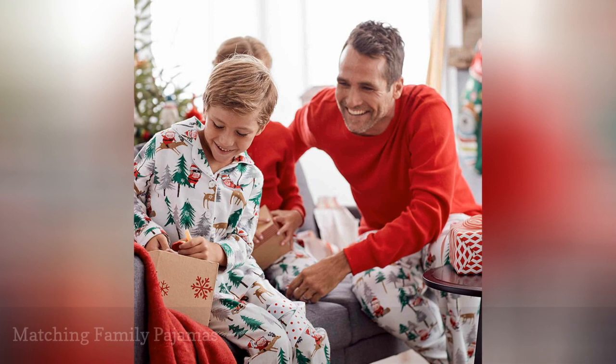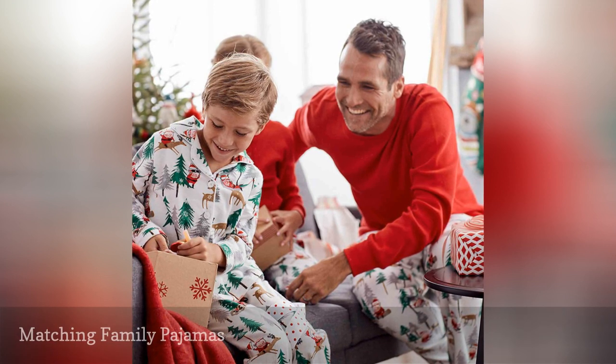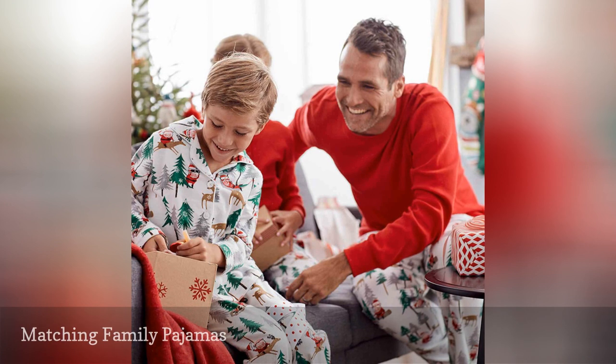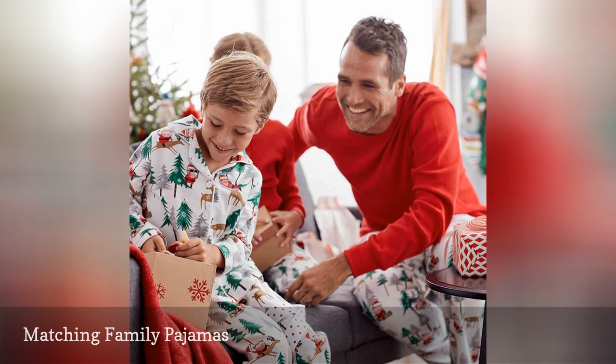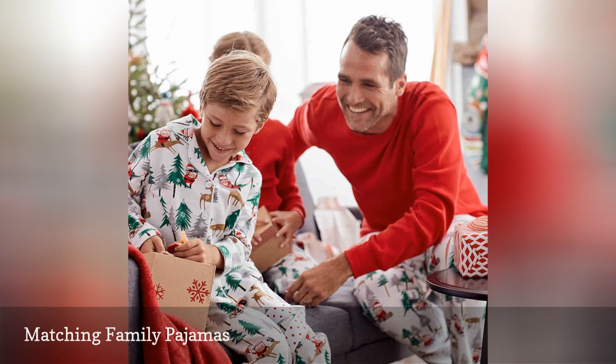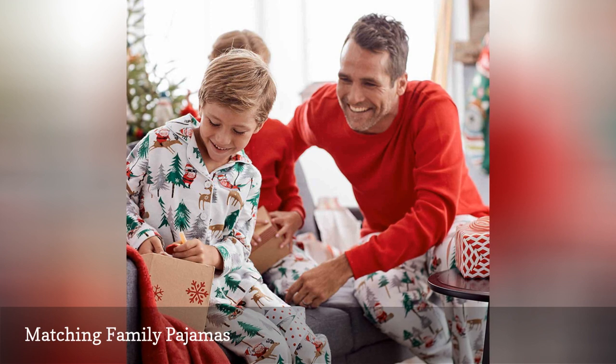These family pajamas can make your entire crew match in a generally adorable fashion, while also ensuring every member of the family stays nice and comfortable during your at-home holiday festivities. They come in a slew of different styles and patterns, from Santa to Snowman to, strangely enough, Llama, and pairs for your family's furry members are available as well.